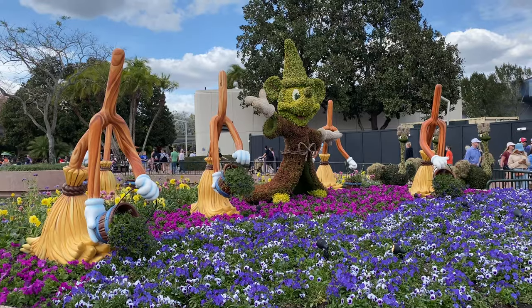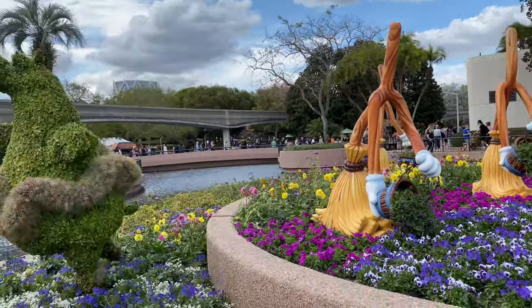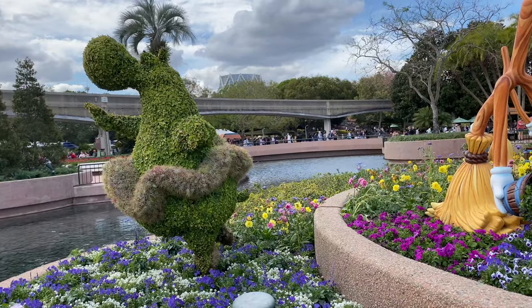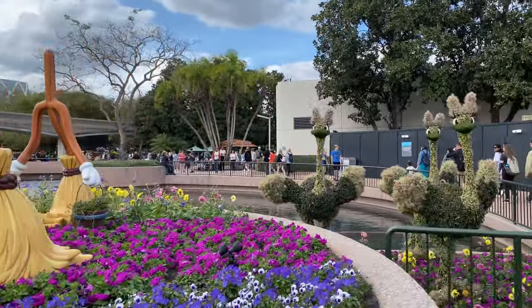You have Sorcerer Mickey right over here, the star of the show. They're gonna bring you over to the ostriches — look at the brooms, they're so cute — and the hippo in the tutu. So Sorcerer Mickey and of course the ostriches right over here as well.